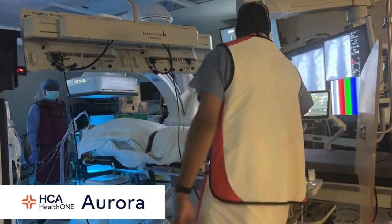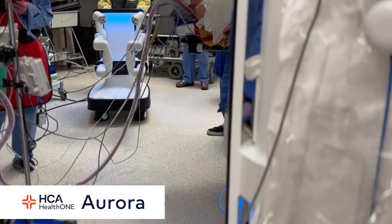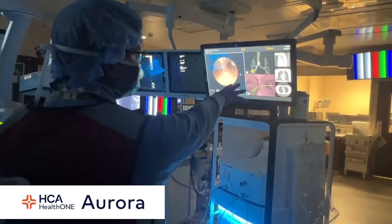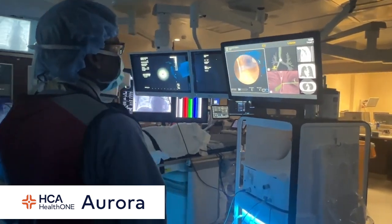Once a nodule is detected during screening, doctors need to determine if it's cancerous. The Medical Center of Aurora is one of only a few hospitals in the Denver area offering a minimally invasive procedure called robotic-assisted bronchoscopy.